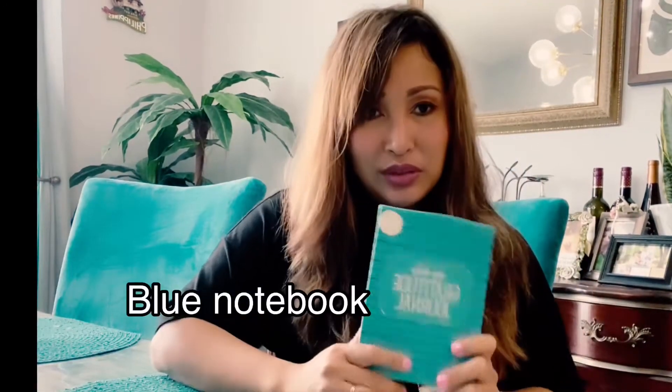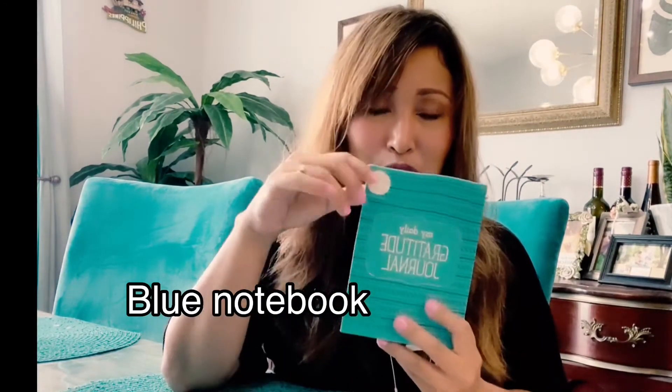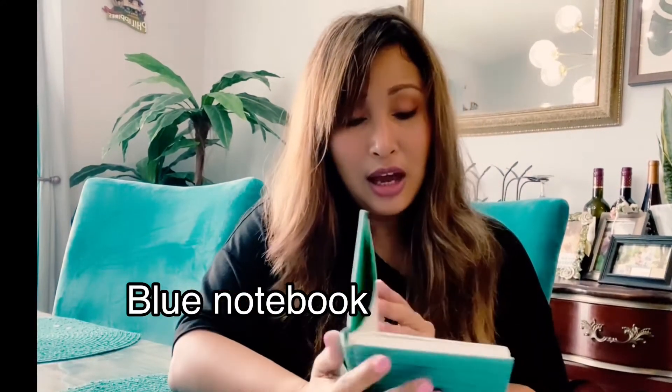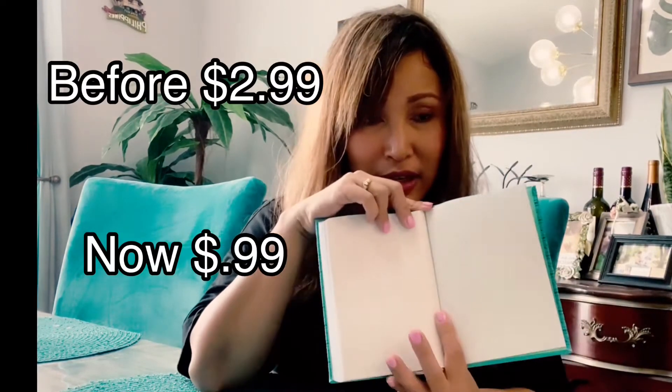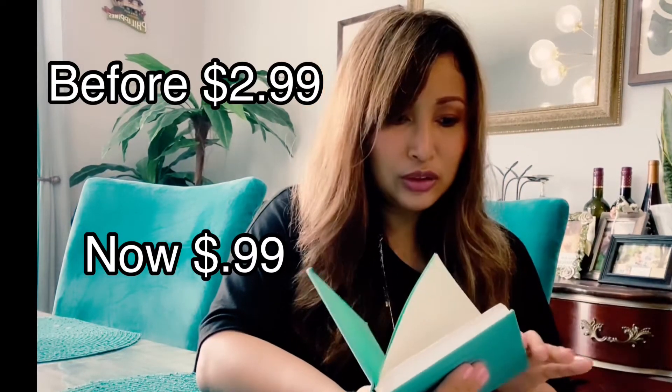I bought this daily gratitude journal. I'm using it as a notebook to write down all my passwords, information, addresses, and phone numbers. I'm going to transfer everything from my old book into this new, clean one. It actually smells so good, and I love the teal color.